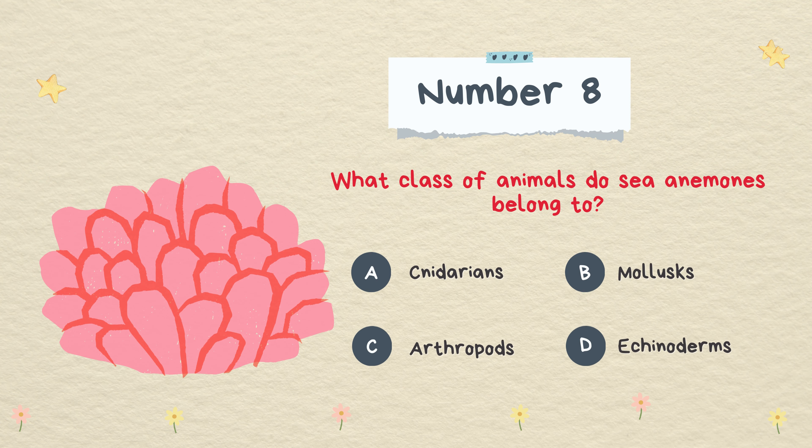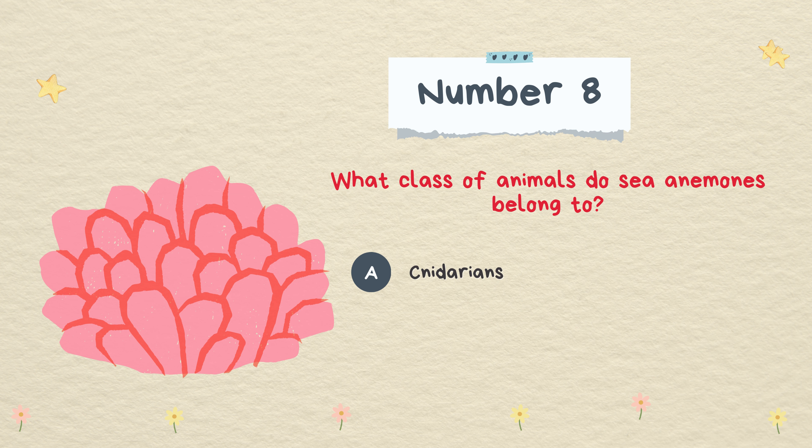What class of animals do sea anemones belong to? Cnidarians, mollusks, arthropods, or echinoderms. The answer is cnidarians.